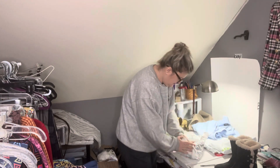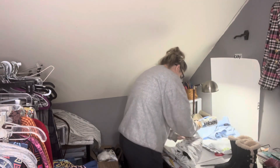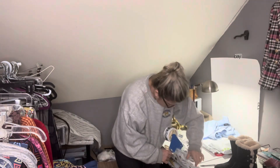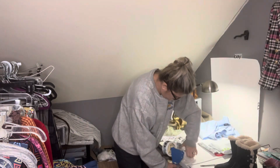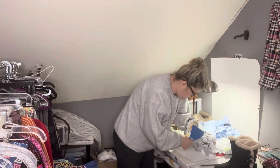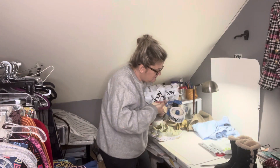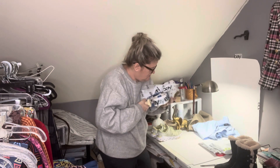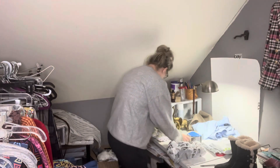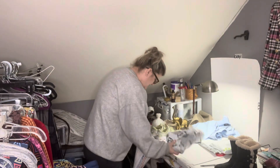I'm going to weigh these and see how much they weigh. Pretty sure they're over a pound — yeah, a pound four ounces. I'm going to wrap them in tissue paper. They don't have to have a lot of tissue paper, just a little to protect them. I think I'm just going to put them in a Tyvek bag.